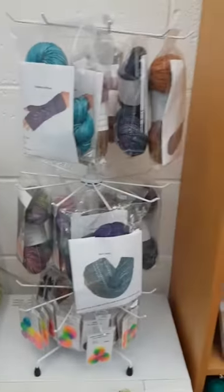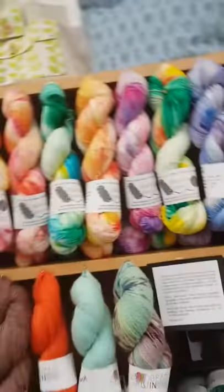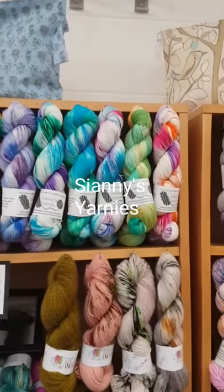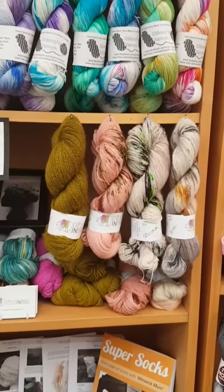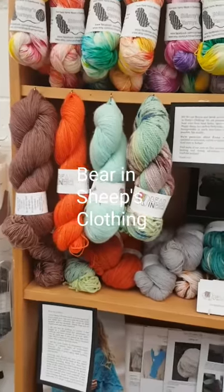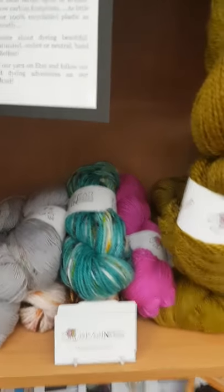We've got some kits also by Abercairn, and up here at the top we have Sharnies Yarnies, who's recently joined us. Next shelf down we have Bear in Sheep's Clothing, along with some new goodies in the middle here which she's only just sent me so I haven't had time to hang up.